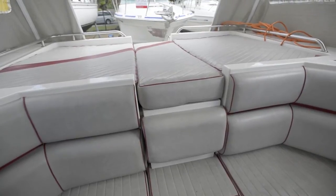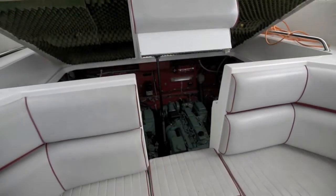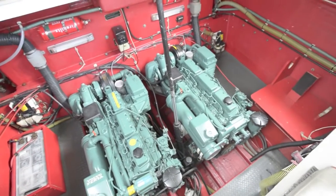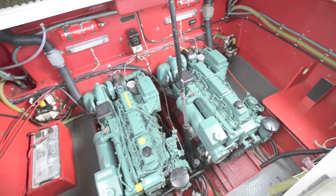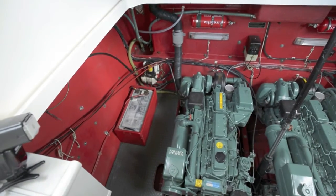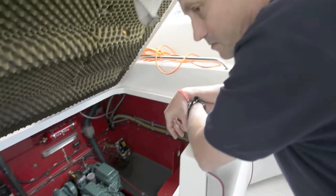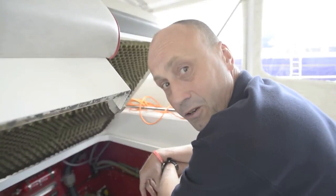Let's lift the engine hatch. Here we have a very nice pair of 200 horsepower Volvo ADP 41s — big, tough, under-stressed engine blocks. Turbo but not supercharged. These engines will clock up quite a few hours without any problems, and looking at these engines, they're looking pretty good.